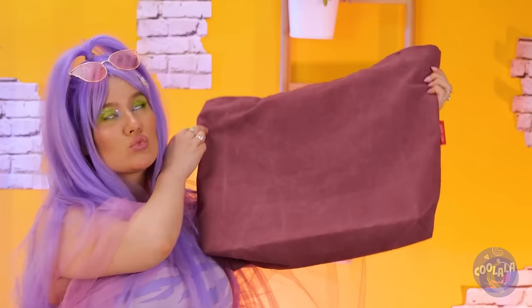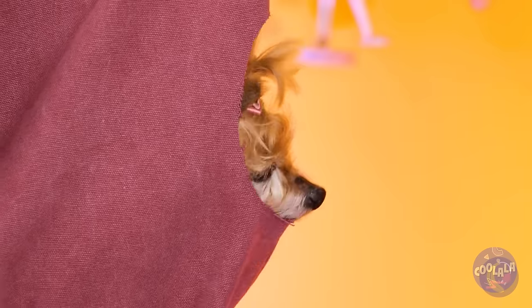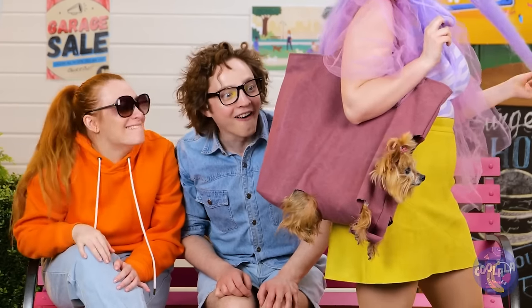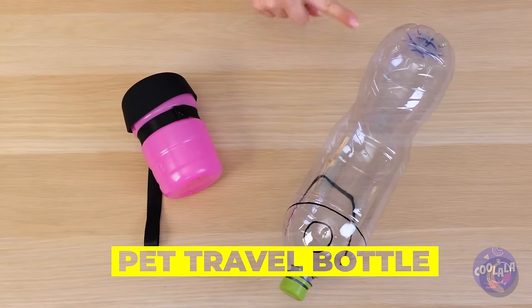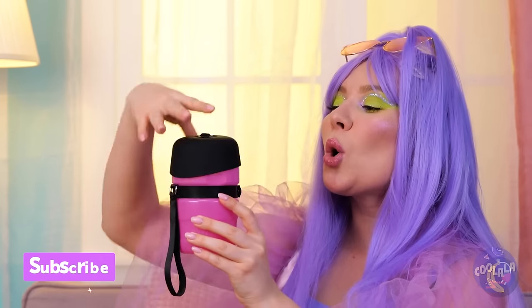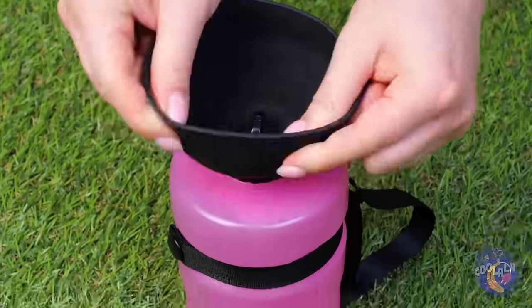Now it's time to try this giant tote bag. Never underestimate the power of leg room. Just don't make the holes too big or she'll escape. And everyone can give your pupper a nice foot rub.